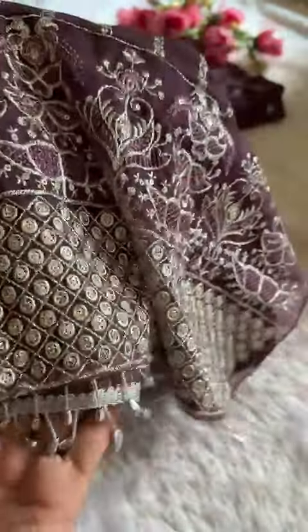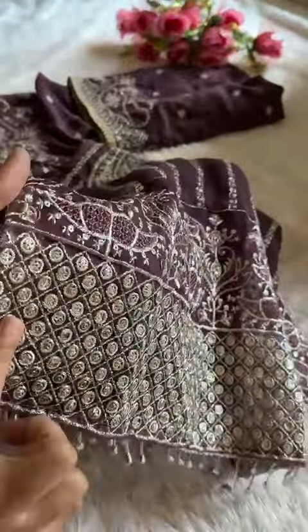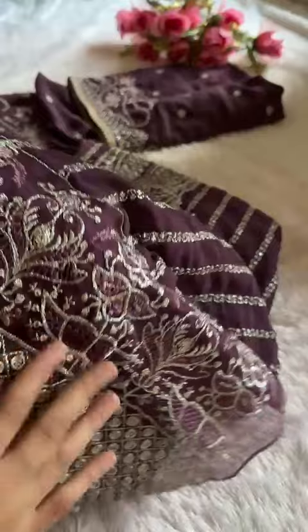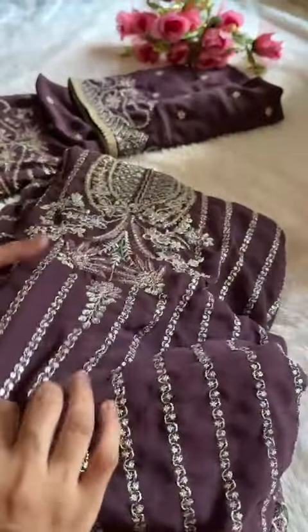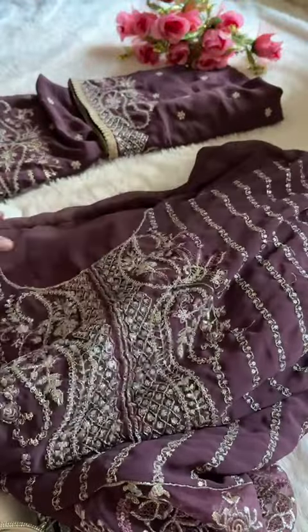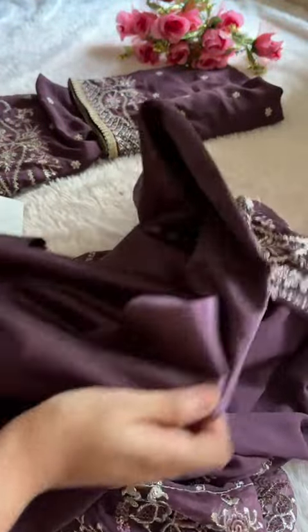You get this tassel lace as well. See this heavy work done — very beautiful. It's a nice pastel purple shade with sandoon inner and bottoms included.